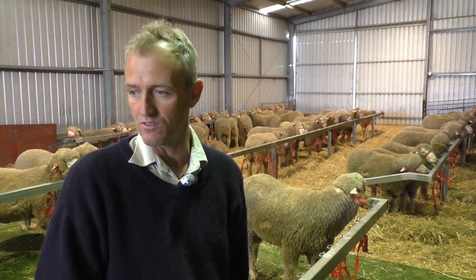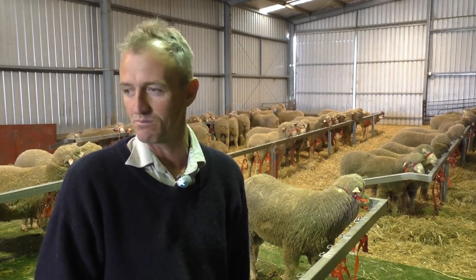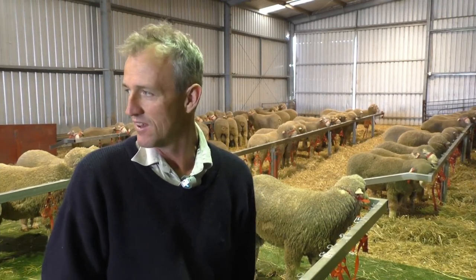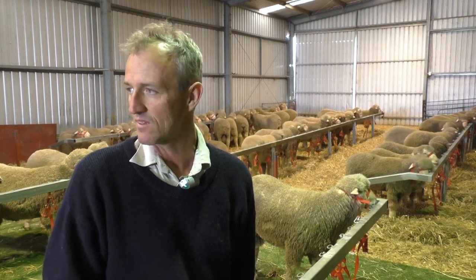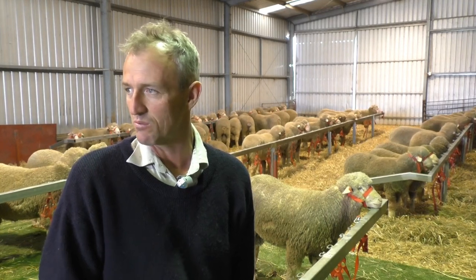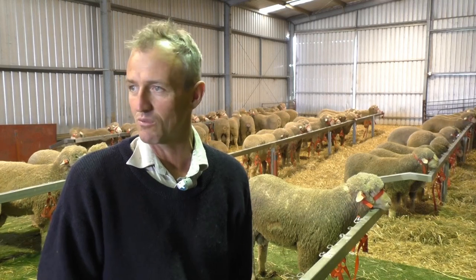They join up well and there's not a fly problem or anything else. They certainly look like what we want. Credit to Nigel — he's got them all looking very, very similar. I think with this line of sheep, you could probably have picked up most of these rams and taken them home no matter what lot, and you certainly wouldn't go wrong with them.